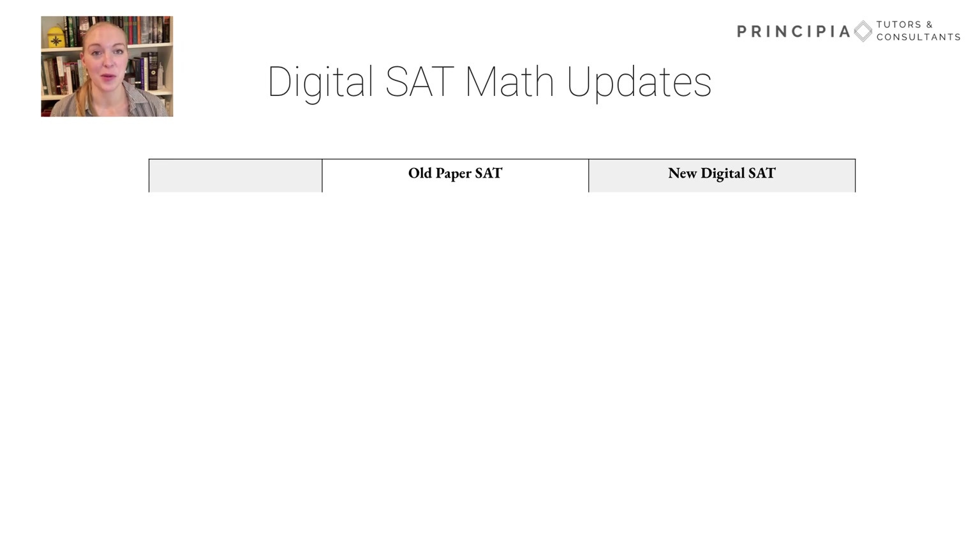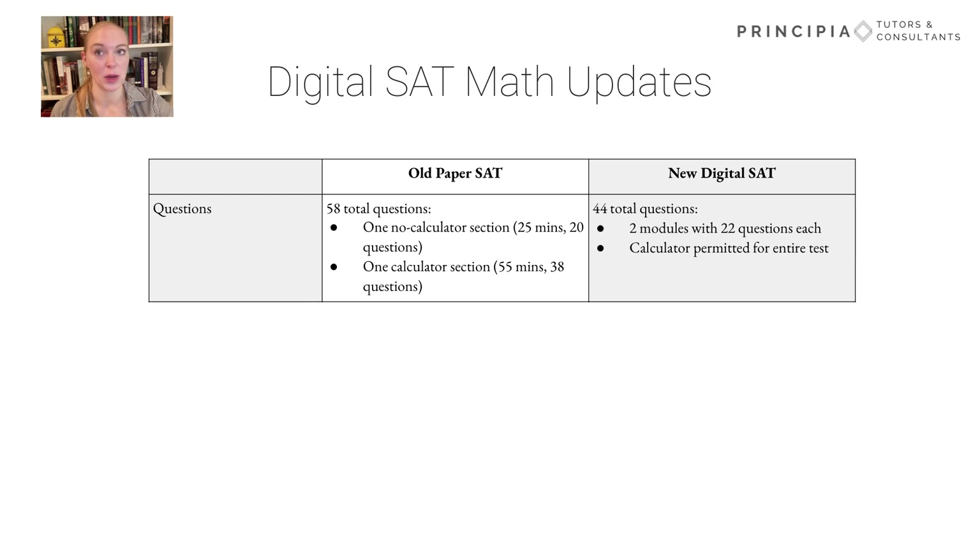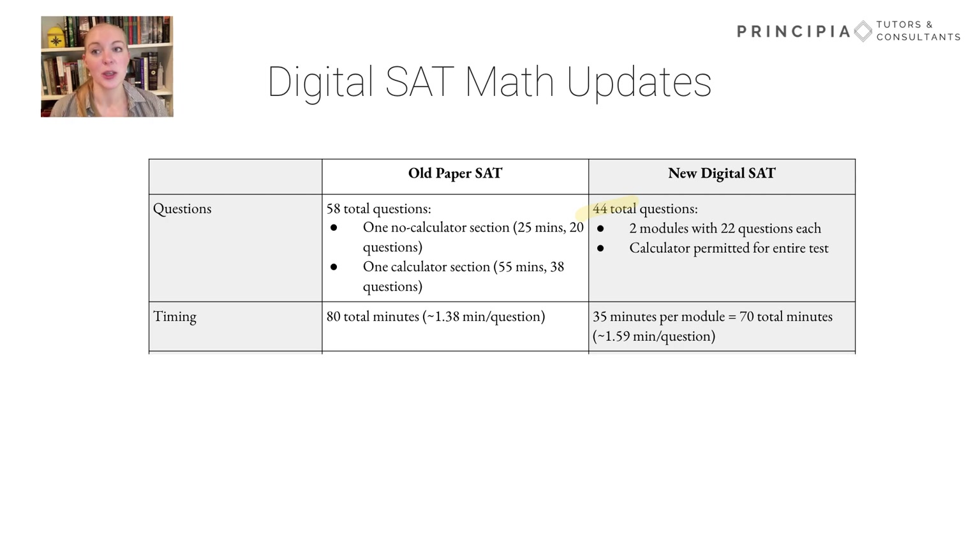Now let's talk specifics for the math section. Previously, the paper-based test had 58 total questions split between a calculator and a no-calculator section. However, the math test is now going to be shorter with only 44 total questions, and you will be able to use a calculator for both modules of the test. In terms of timing, instead of having about 80 minutes, you're now going to have 35 minutes per module, which equals 70 total minutes.